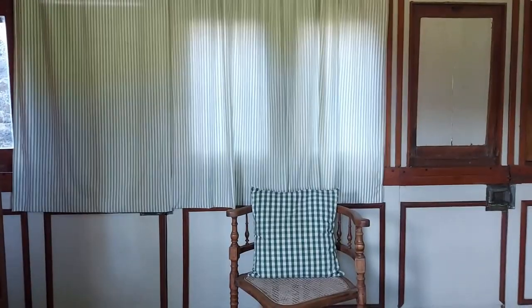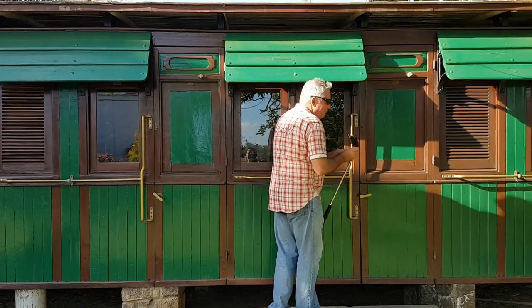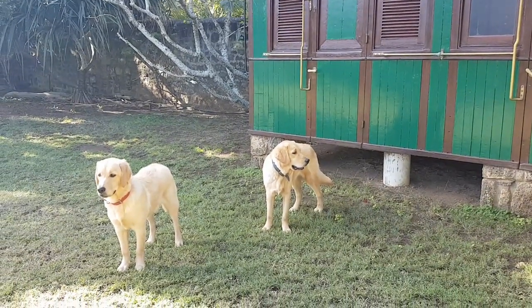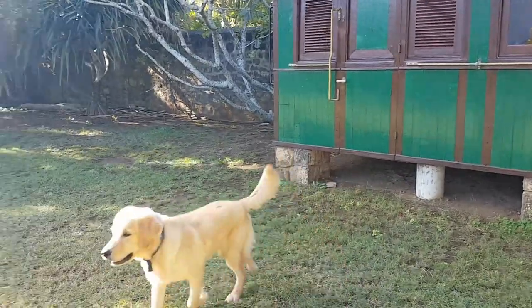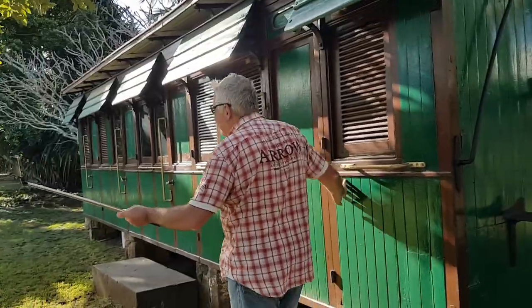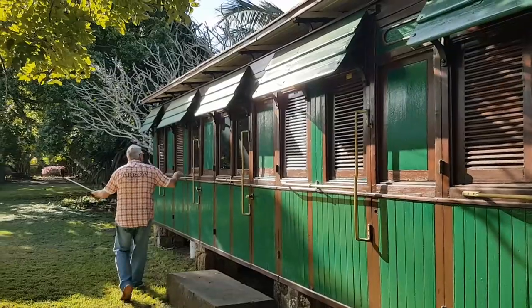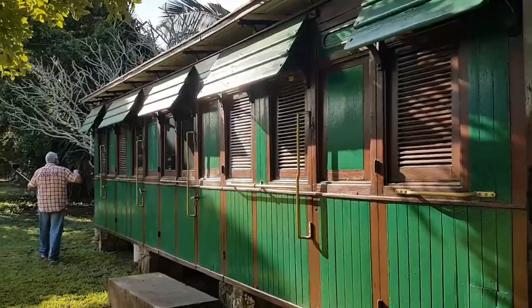I'm going to show you through the window. You guys have never seen anything like this before. We can't see too much because it's a little reflective, but there is a bed in there. The puppies like cats! This is actually a room — it's got a bed in it, but I think it's actually a place you can come stay. They probably repurposed it as a little guest room, like an old train guest room.